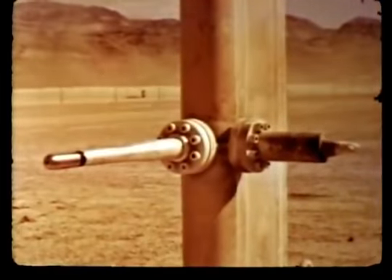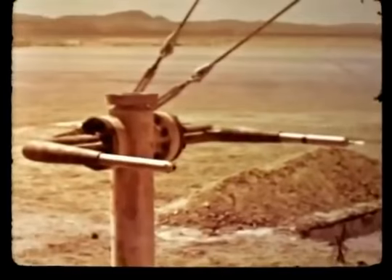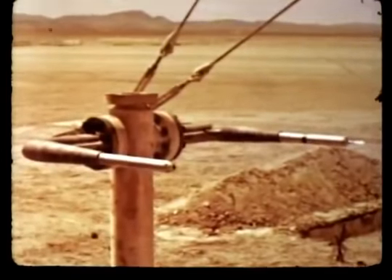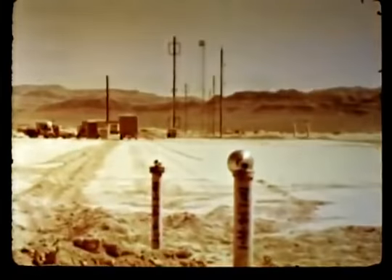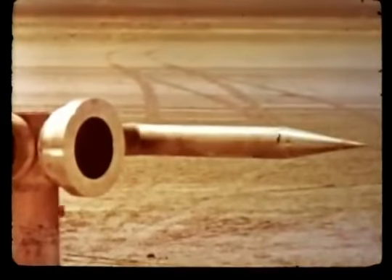Pitot tubes measured the dynamic pressures. Pitch gauges determined the vertical change in direction of particle motion versus time and distance. Snob gauges measured the dynamic pressure of the air alone in the presence of dust. Density gauges measured the density of air and dust and determined blast effects on objects of varying shapes. Spheres, cylinders, and force plates were set up at instrument stations. Throughout the MET test area, each instrument was ready to catch a specific clue that would aid in solving the problem of the precursor.